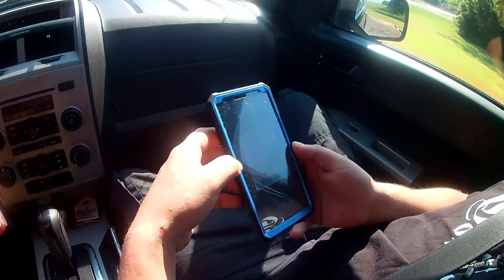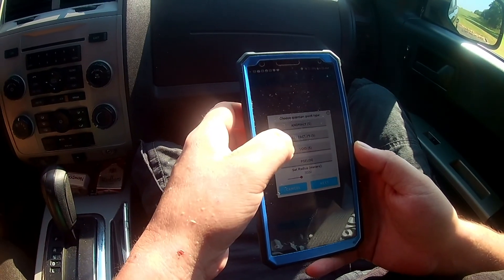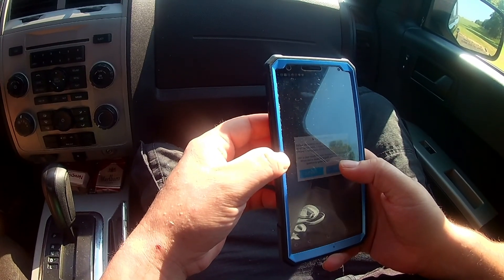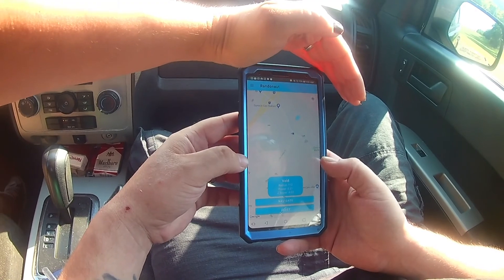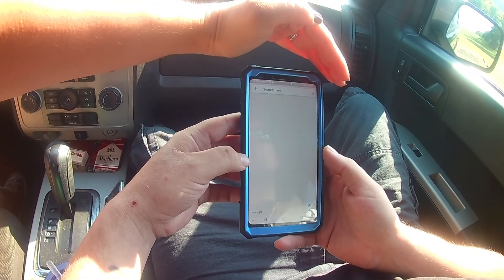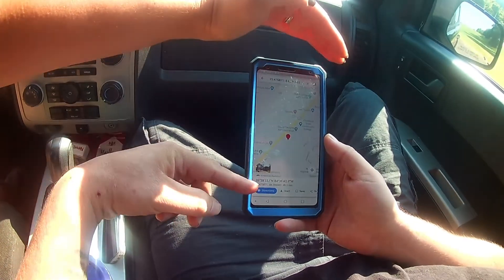He's going to go ahead and plug it in. So we are going to go with Anomaly, Attractor, and Void. We've watched some other videos and it seems like Void is the one that a lot of people are clicking on and finding some crazy stuff. Alright, so navigate. Does it find one already? It's loading. So we got our coordinates. It's a three minute drive. So we're going to start.